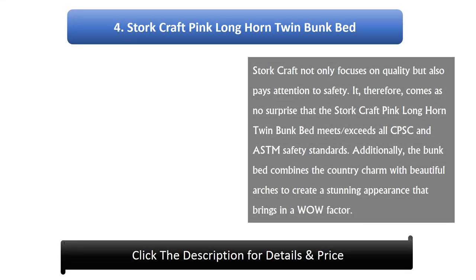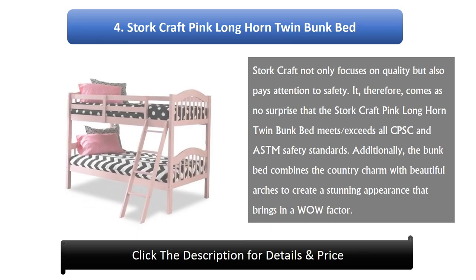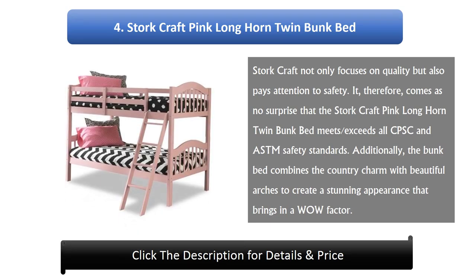Number 4: Storkcraft Pink Longhorn Twin Bunk Bed. Storkcraft not only focuses on quality but also pays attention to safety. It comes as no surprise that the Storkcraft Pink Longhorn Twin Bunk Bed meets and exceeds all CPSC and ASTM safety standards. Additionally, the bunk bed combines country charm with beautiful arches to create a stunning appearance that brings in a wow factor.